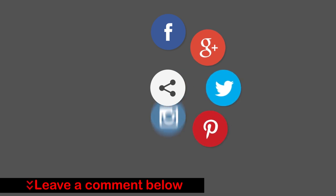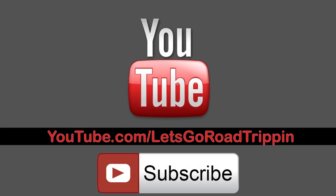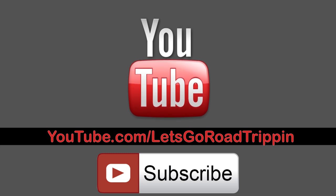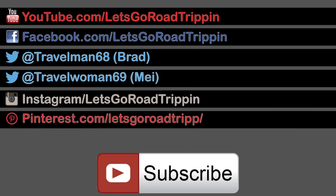What did you think about this video? Leave a comment below and let us know. If you really liked it, share it everywhere. If you'd like to see new videos or join our growing community, click the subscribe button — or come watch on YouTube and check out our channel. Follow us on Facebook, Twitter, Instagram, and Pinterest. We look forward to hearing from you, and safe travels!